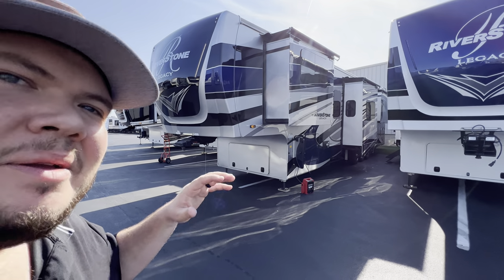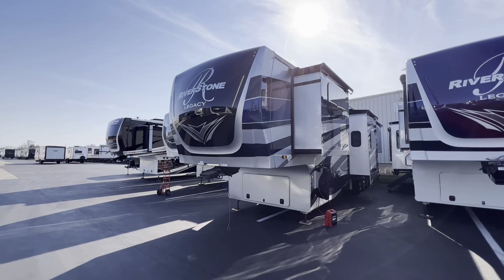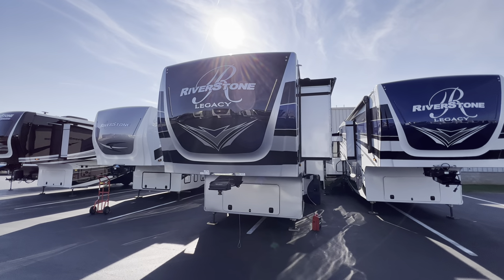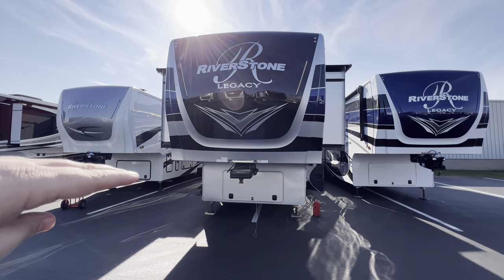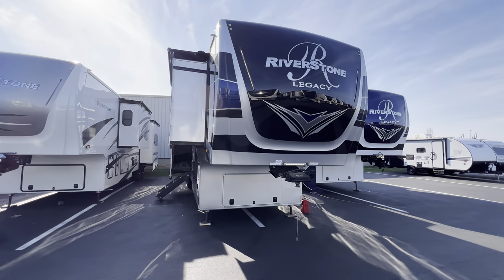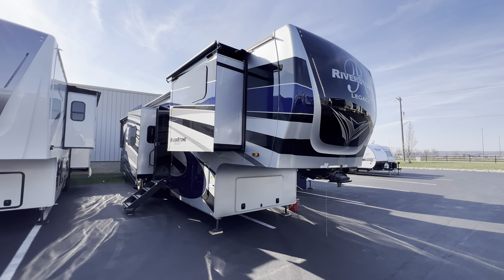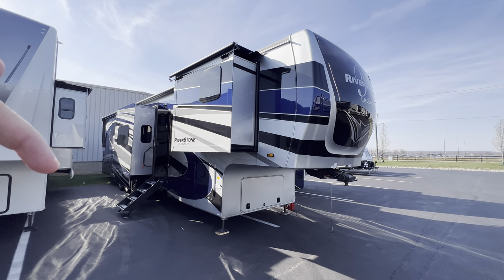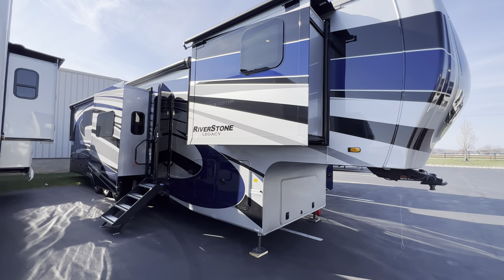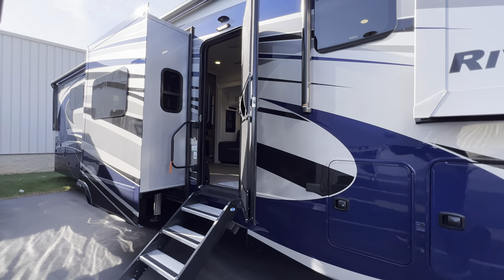Hey everyone, this is Hunter. Hope you guys are having a wonderful day. I have a very cool floor plan — this is the 2023 Riverstone Legacy 42 FSKG. It's going to be a front kitchen toy hauler with a bed that raises up in the back, giving you a nice big toy hauler section — so it's a little bit of a toy hauler hybrid. All specifications, tank sizes, awning sizes, and my contact info will be down in the description. Hit that like and subscribe button to help me reach 30,000 subscribers in 2023. Let's get right into it.